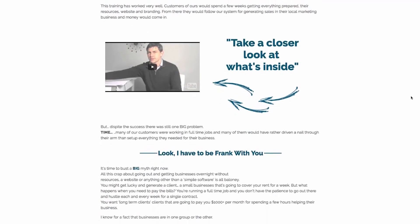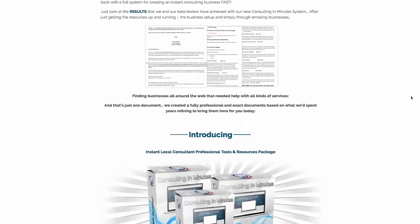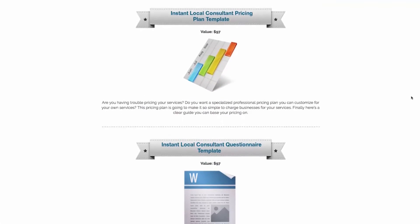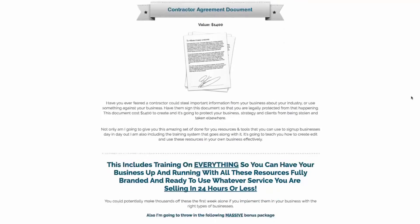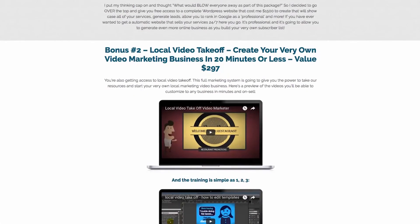You're also getting access to Consulting in Minutes. This package is the most comprehensive offline marketing resources package you'll find. Once you have access, you'll have everything from strategy documents for selling products to offline clients. You'll have contract forms, strategy documents, and client proposal documents — the full package, everything you need to prove to a business that you're the type of professional they should be working with.